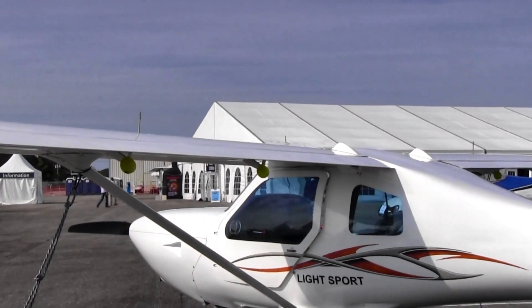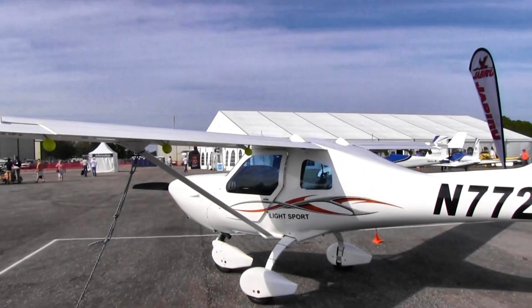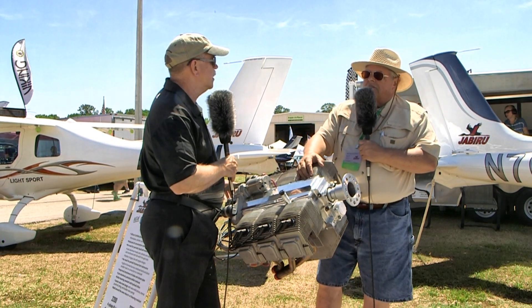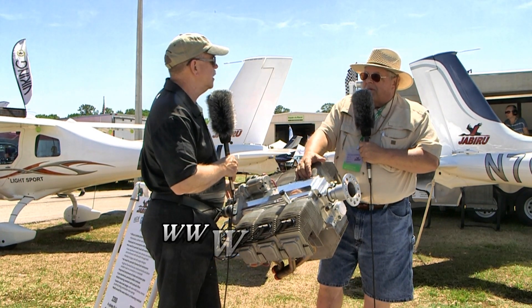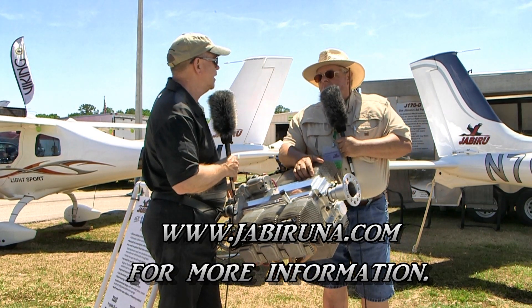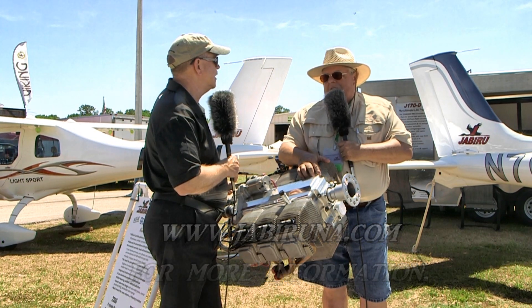A lot of good information about the engine. Where can people go to find out more? We've got the information up on our website, Jabiru North America, which is www.jabiruna.com. Jabiru Australia's website also has the information up - that's jabiru.net.au.